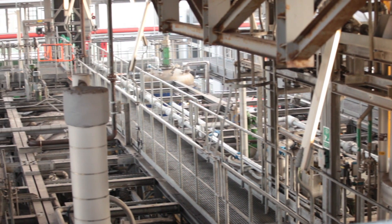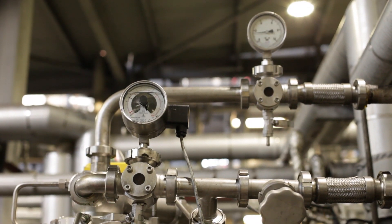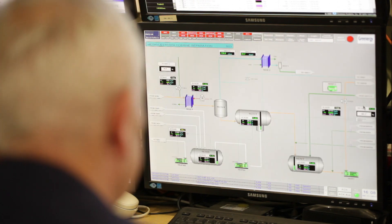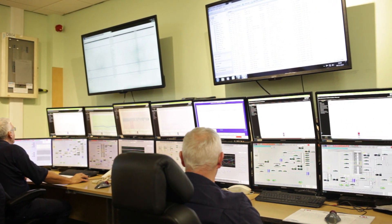The transesterification process is where the refined oil is converted with methanol in the presence of a catalyst. Within the process, the glycerin and the biodiesel have different densities. By reactors and separation throughout the process we can recover these two streams. The final product is dried, centrifuged and sent to our storage tank.